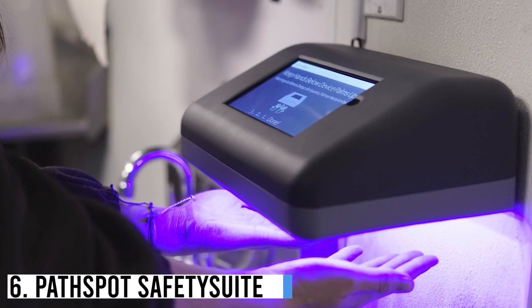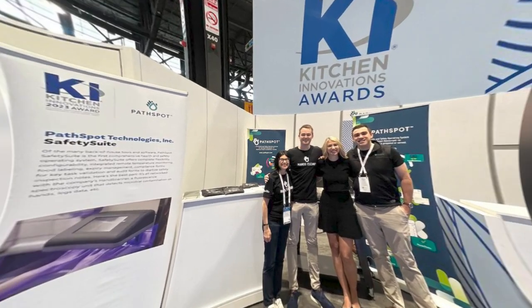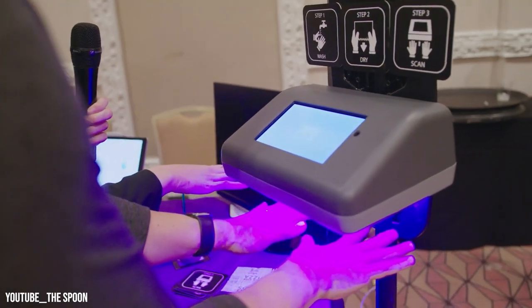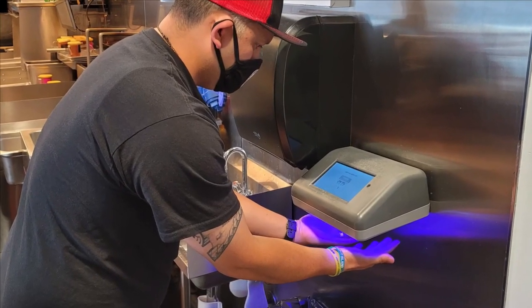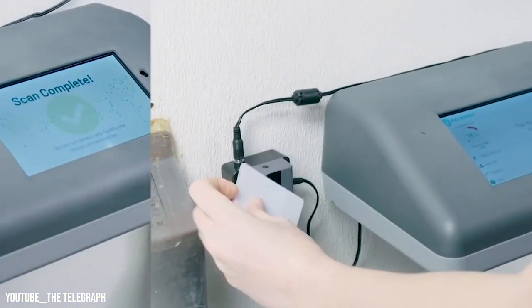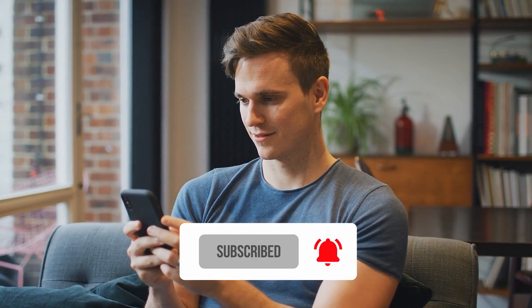Number 6: PathSpot Safety Suite. PathSpot received the Kitchen Innovation Award for its Safety Suite, offering diverse solutions to prevent disease spread. The suite features a PathSpot hand scanner, swiftly detecting contamination on employees' hands. Additional offerings include Power Labels for automatic timestamps, Power Temp for locking temperature and humidity, and Power Tasks for customizable task lists. A centralized data dashboard offers real-time compliance metrics and corrective actions. Please subscribe to the channel and click on the notification icon so you can get notified when we upload the next video.